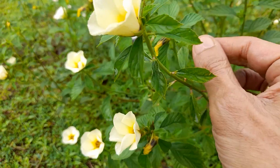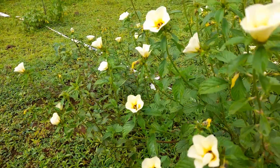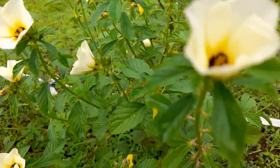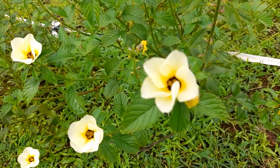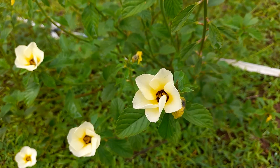This Turnera subulata belongs to the passion fruit and passion flower family. That's why that beautiful flower is there. These flowers open up in the morning and by late afternoon they shut down.